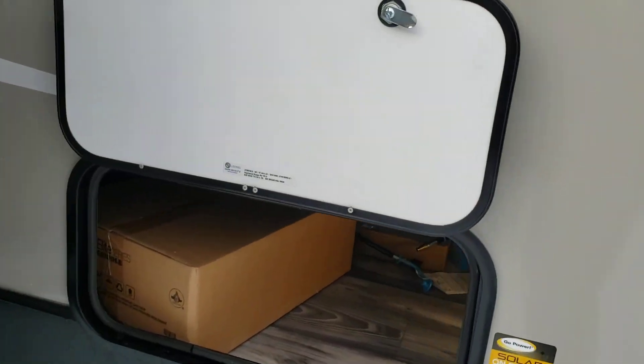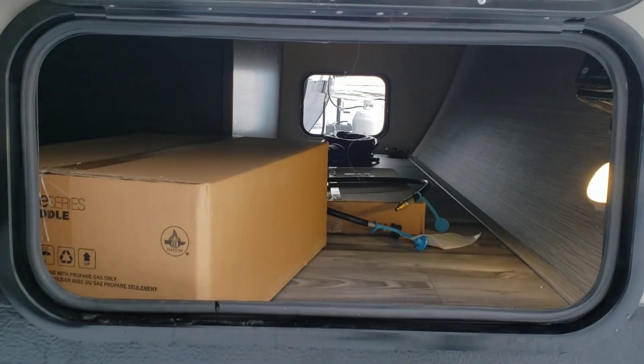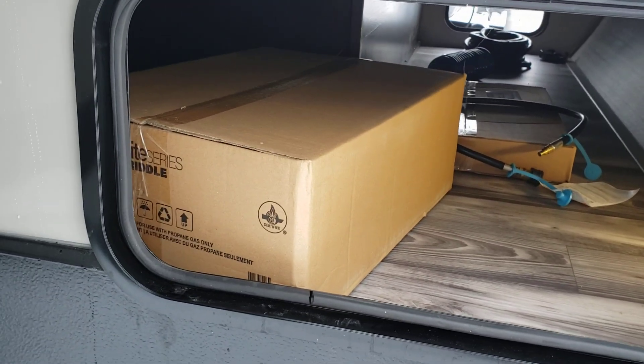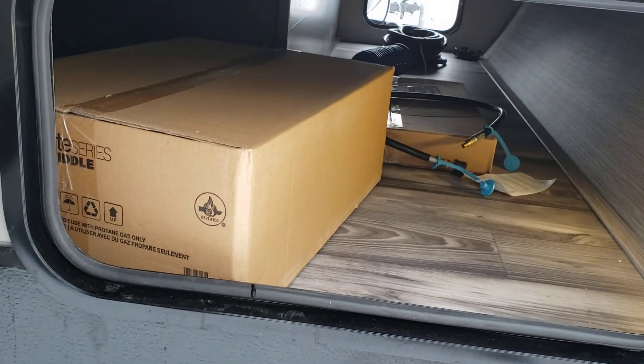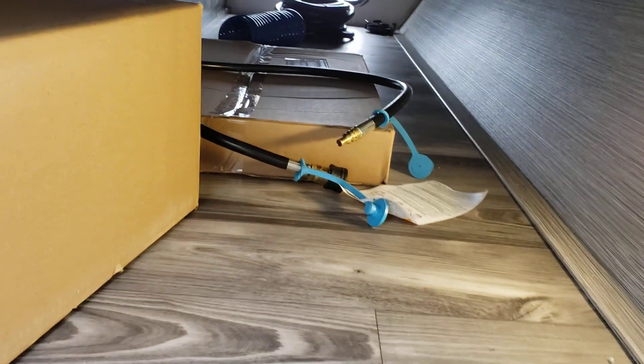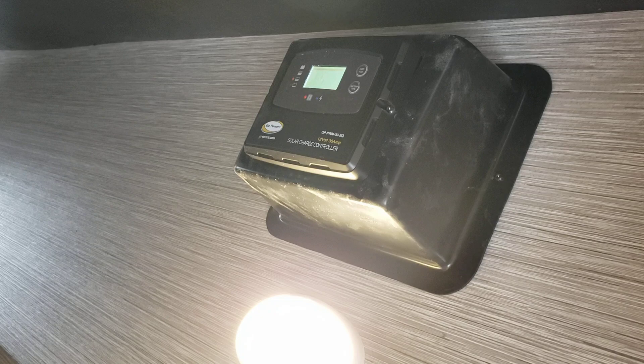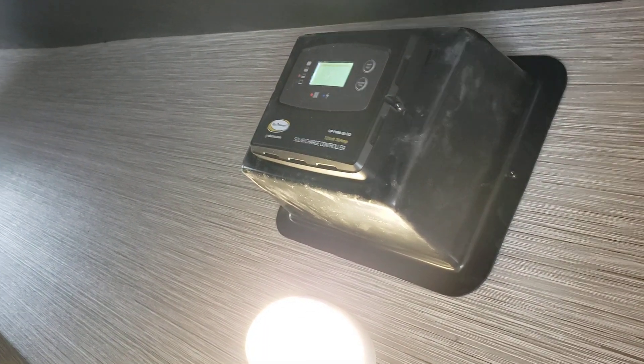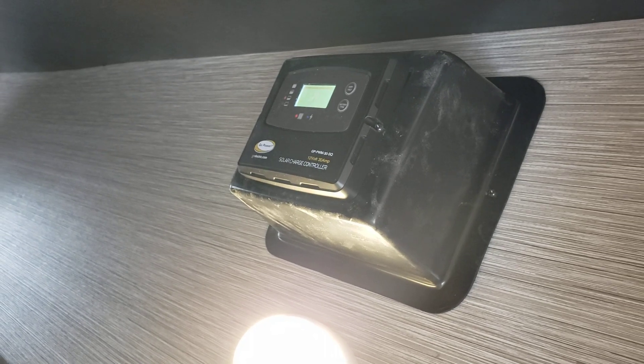Moving around to the side, this is your pass-through storage. This one comes with a griddle that mounts on the back — there's a bracket back there we can take a look at. This is the griddle right here. There's a light in here, and this is your solar panel controller. This one is already equipped with a solar panel on the roof, so you don't need to worry about that.